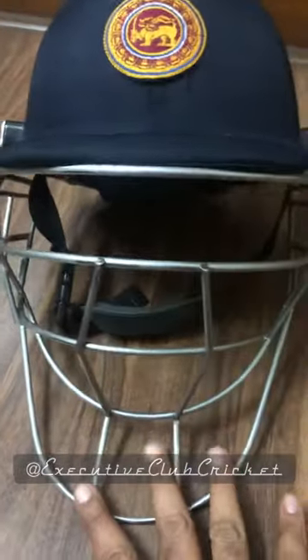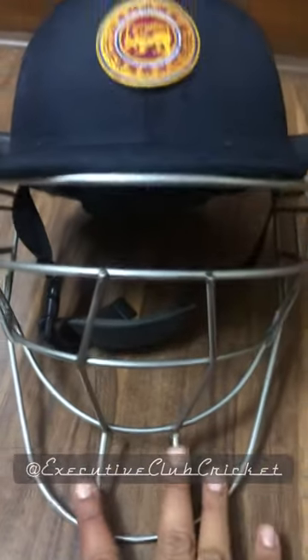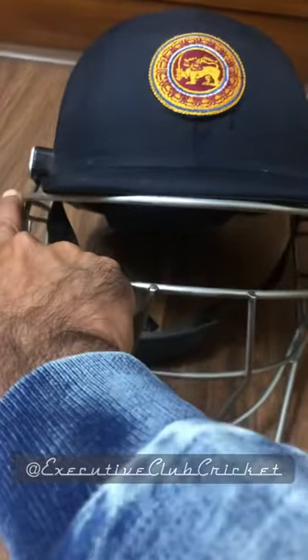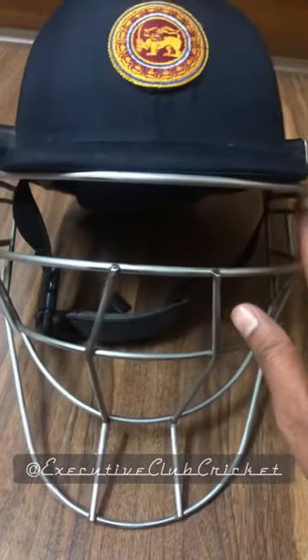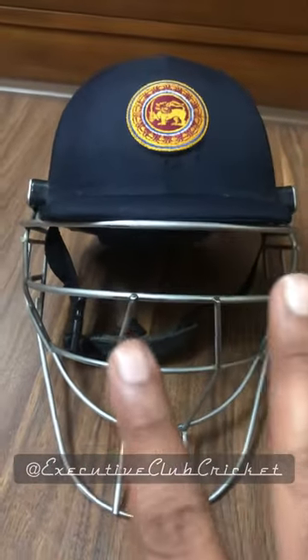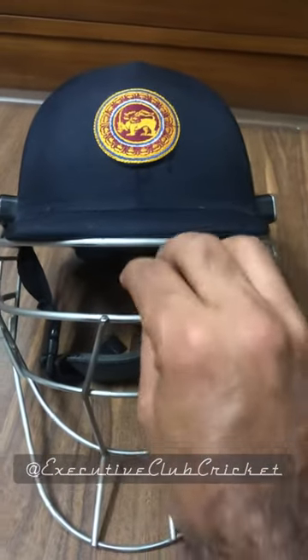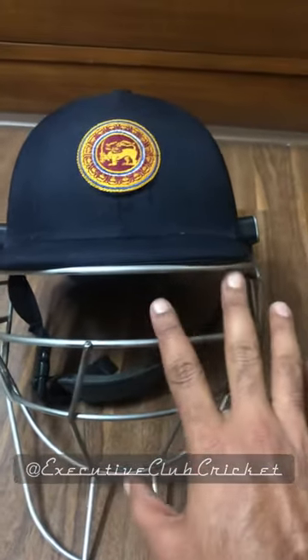What makes this helmet interesting is this grill which is in front of you. You can imagine it basically protects the neck, protects the face, and also has a very strong headline over here, so that even with the impact of the ball going very fast, it does not go inside.